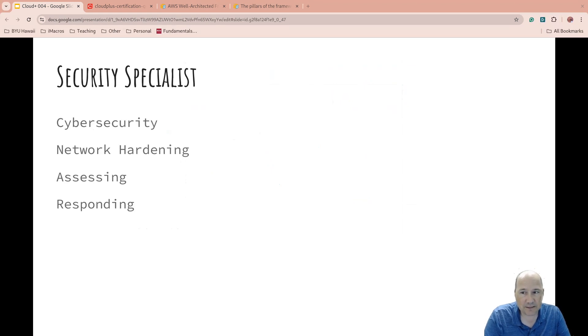A security specialist focuses on the cybersecurity part of IT. They protect IT systems and data from cyber threats, implement security measures and protocols, conduct security assessments, audits, and training, and respond to security incidents and breaches. In a small place, this role might be rolled into a system administrator. In a larger place, you might have a large number filling smaller, specialized roles — it depends on the type of organization.